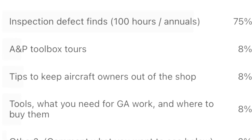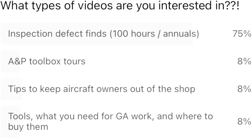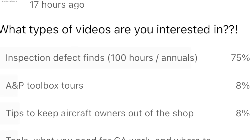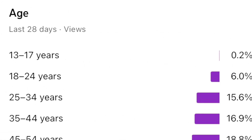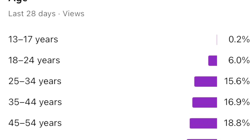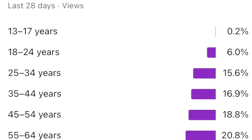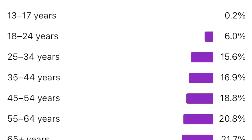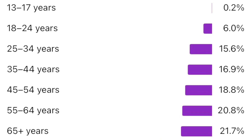It seems a lot of people really like the fun finds and the annuals, but when I go through my metrics, the younger crowd is really into the Toolbox Tuesday and the toolbox tour reviews we've been doing. We're going to try to keep those up because the whole point of this channel is to generate interest in that younger generation — there's a big age gap in AMPs right now.